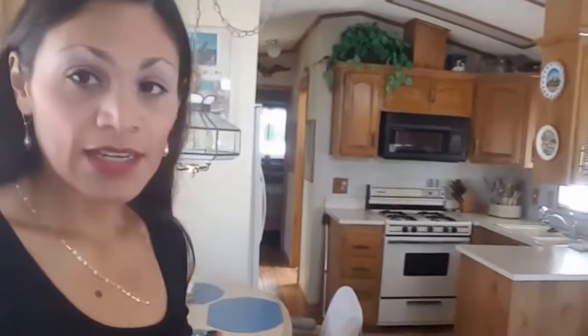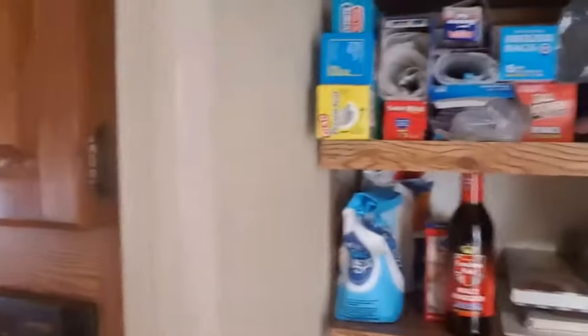Okay guys, we're inside. I'm gonna show you around the park model here. This is a 1988 park model. I'm gonna show you the living room how it looks. So this is a pantry, and next to the pantry we have the closet — they'll be right next to each other.